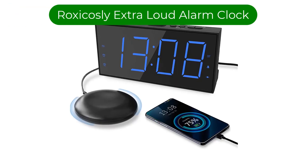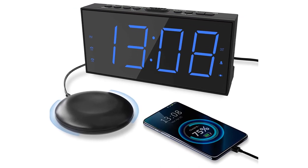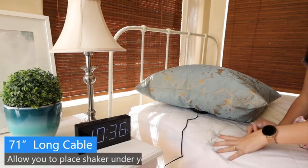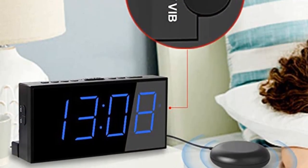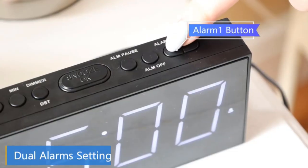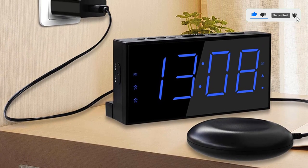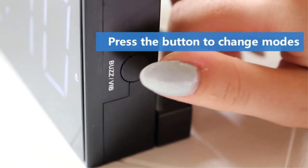Number 2. Our second best pick is the Roxicosly Extra Loud Alarm Clock. If you tend to sleep through alarms, consider this alarm clock with bed shaker. You can adjust the alarm until it reaches the extra loud buzzer level. You can also set two alarms so if you don't hear the first one, you'll hear the second one. What makes the Roxicosly really good for heavy sleepers is the attached bed shaker device that vibrates in your bed, making it a good choice for not only heavy sleepers but also people who are hearing impaired. You can choose to use either the loud buzzer or bed shaker, or use them together.